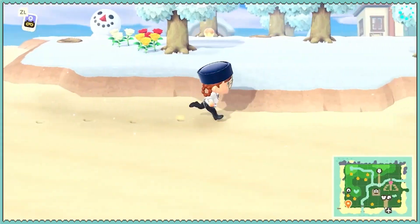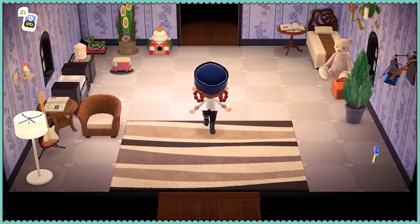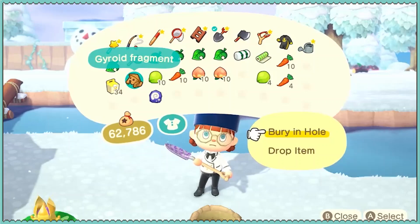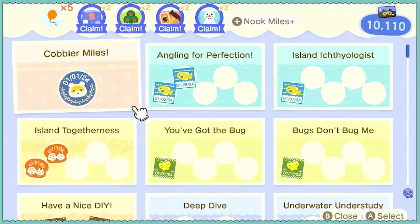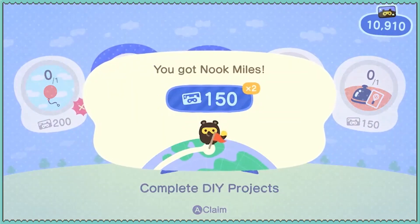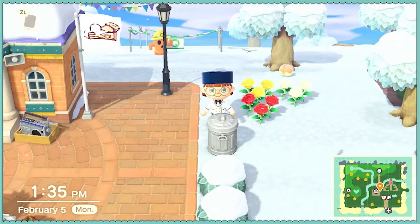We'll make a quick trip home to empty out our pockets. Let's see what this orange camo wall is. Oh, Benedict! What have you done? Nope — I never want to see that again. We never found a balloon. Oh well. Let's move forward to the next day, shall we?